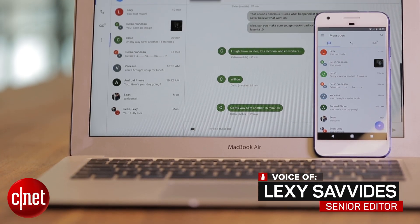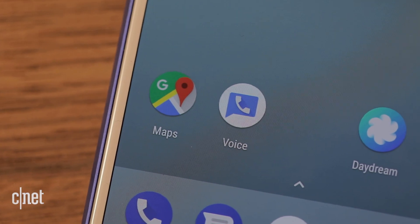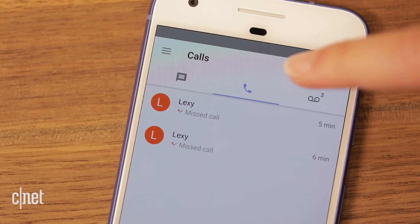Google Voice now has a new look across Android, iOS, and web. Here's what's new. Messages, calls, and voicemail now have separate tabs.